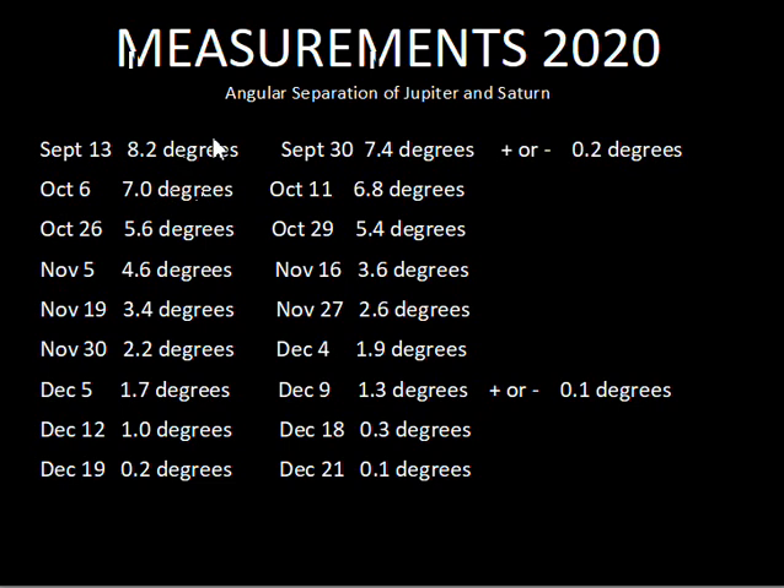There was measuring error. I measured in centimeters with a simple ruler on my computer monitor — I did not print these off and try to do a very accurate measurement of the distances. I'd estimate the errors in the early fall would be plus or minus 0.2 degrees, so a value like 7.4 could range from 7.2 up to 7.6 degrees separation.